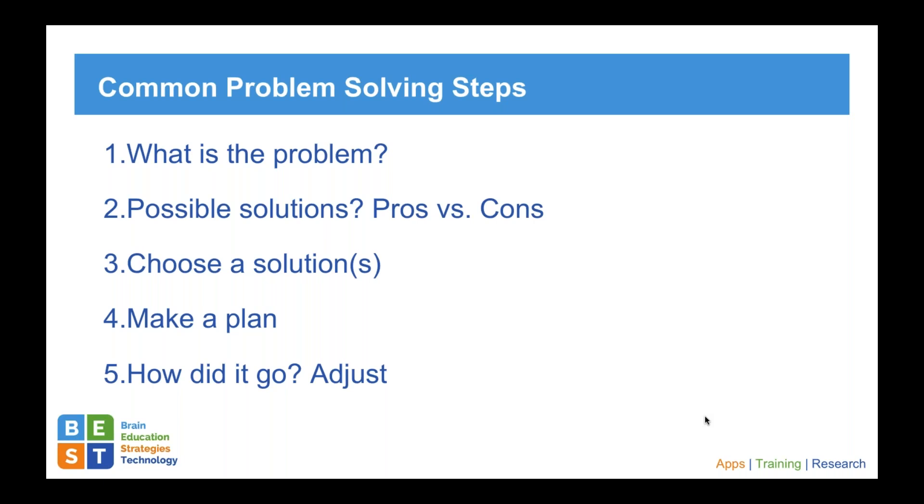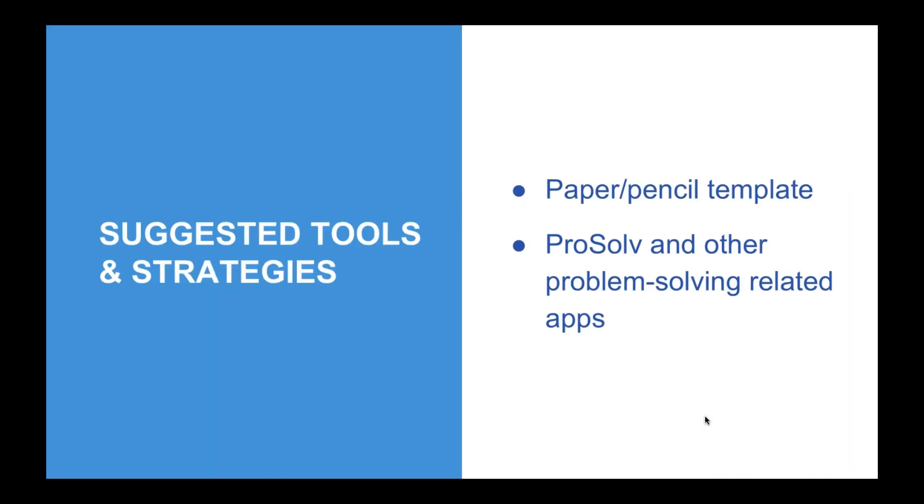Let's take a look at these five very common steps to problem solving. There's a pre-step: is there a problem? Step one: what is it? Step two: possible solutions, pros and cons of each. Step three: which solution would work best in this situation? Step four: what's my plan for implementing the solution? And step five, a very important reflection: how did it go, and what am I going to do the next time that's the same or different? There's pretty strong research supporting a very explicit, systematic approach to training problem solving skills following brain injury. We're presenting two basic options: a paper-and-pencil support system and assistive technology.